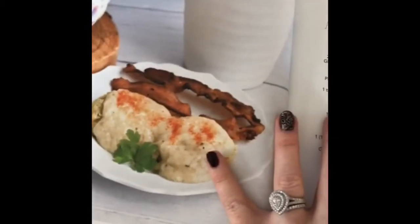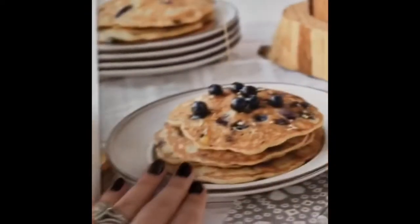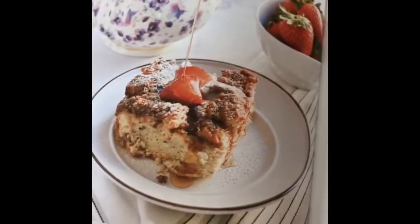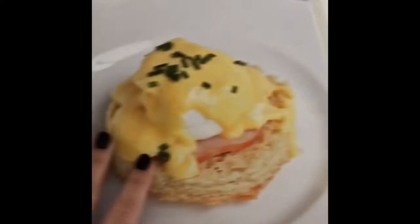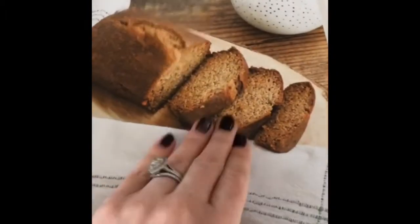We have my mom's biscuits and gravy, a breakfast enchilada casserole which is so good, chocolate waffles, lemon blueberry pancakes, a French toast casserole, one of my favorite breakfasts — eggs Benedict — fried apple fritters, grain-free granola, classic zucchini bread, and a banana bread.